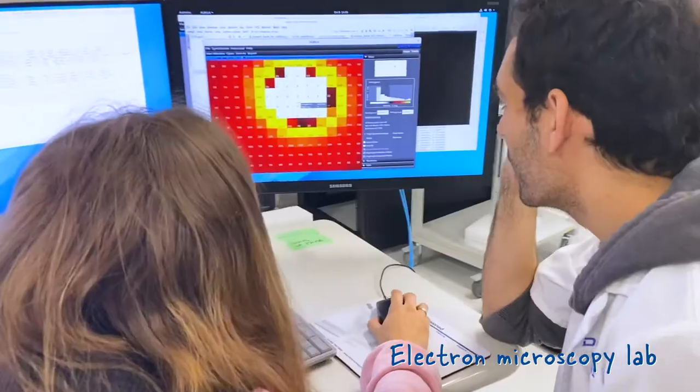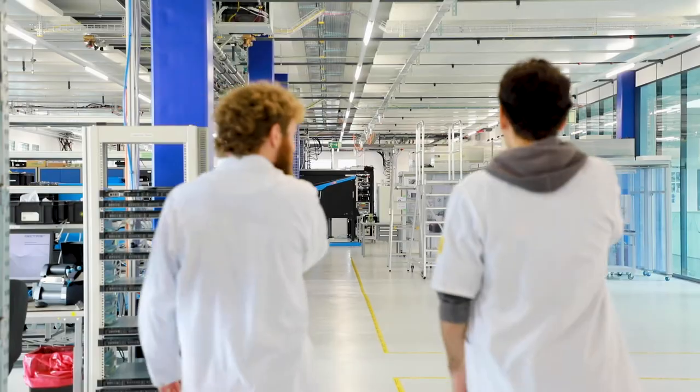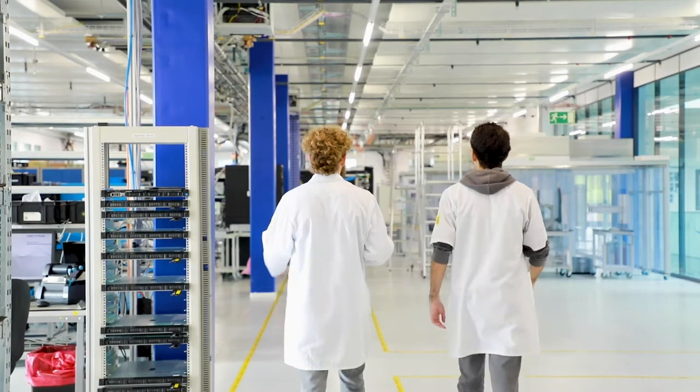Our customers research and analyze the smallest parts of this world. They work in synchrotrons and laboratories on six continents. And Rizalina and her colleagues are right there by their side.